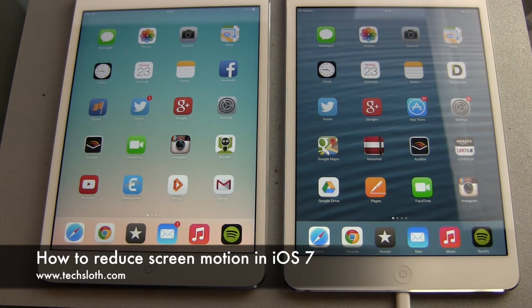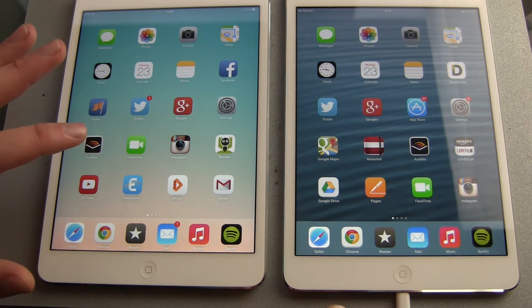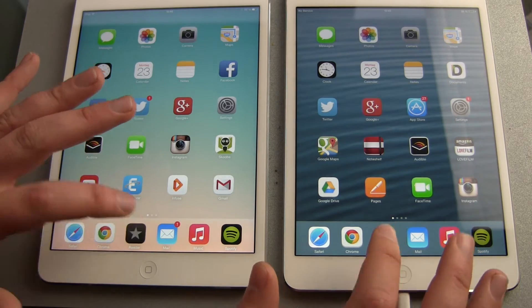Hello YouTube and welcome to another text loss video. This time it's something simple — it's about iOS 7 and the arm-throwing-up effect. With iOS 7, Apple brought us a new design and a new feature: apps that are being thrown at us.